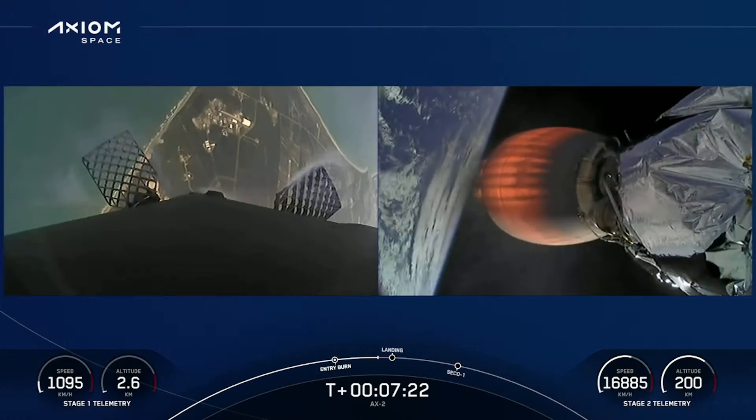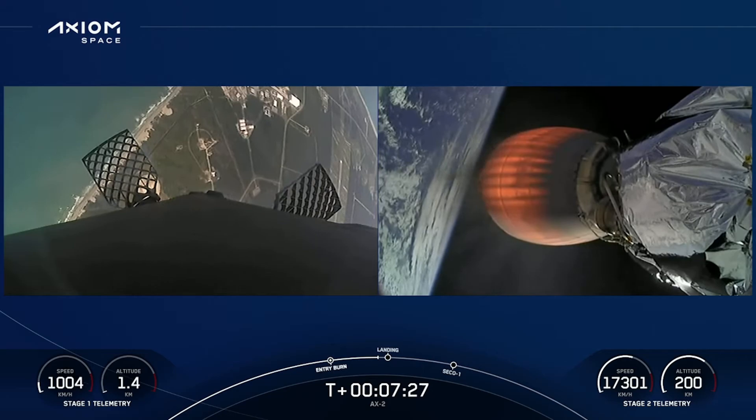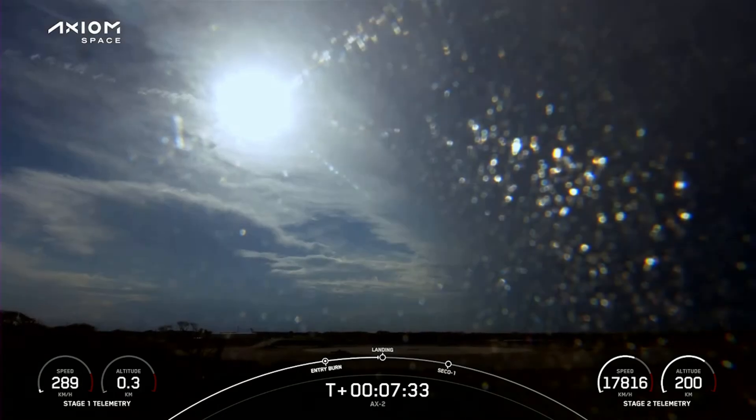Live view coming to you from one of our tracking cameras. We can see the grid fins actuating to help steer the booster down. Stage one landing — first stage FTS has safed.